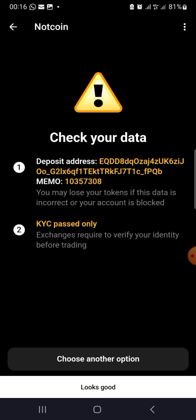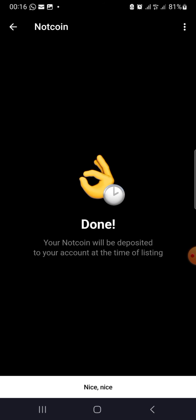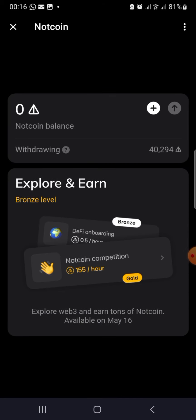KYC pass only — ensure you've passed your KYC on the exchange. All my details are looking good, so I click 'Looks Good.' They ask you to confirm the withdrawal, and I click 'I confirm the withdrawal.' Done! Your NOT coin is going to be deposited to your account at the time of listing. That is how you withdraw your NOT coin. Make sure you carefully check the address and don't get tired of repeating the process. This NOT coin might probably give you millions, so take care. Thank you — make sure you like, subscribe, and share the video. Bye for now.